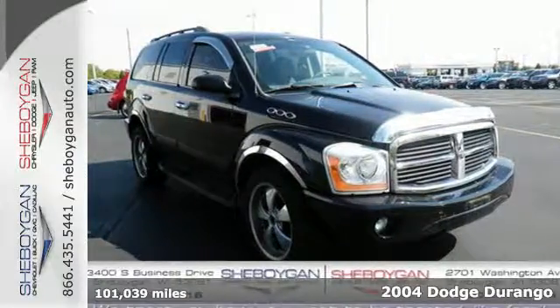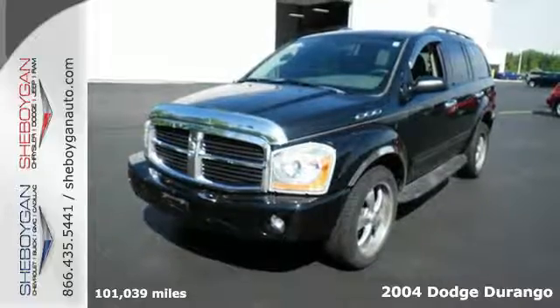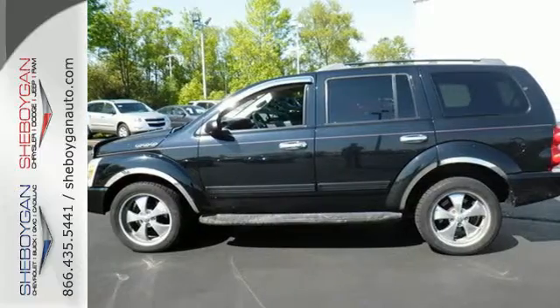Here's a 2004 Dodge Durango. Standard features include keyless entry, a tachometer, cruise control, tilt steering wheel, power door locks, and a rear split bench seat.